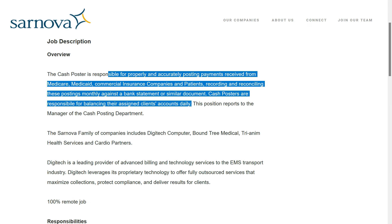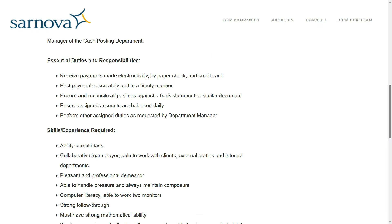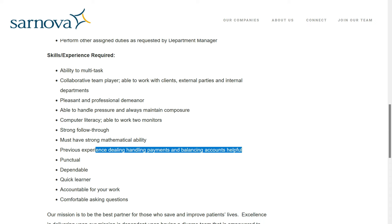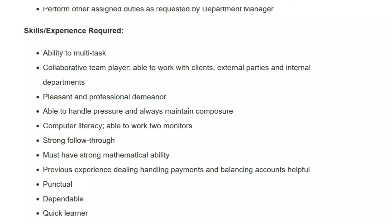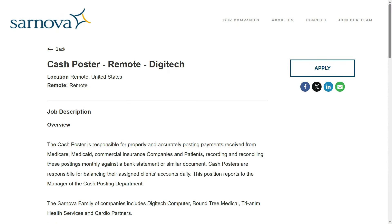In this role, you'll be responsible for properly and accurately posting payments received from Medicare, Medicaid, commercial insurance companies, and patients. You'll record and reconcile those postings monthly against a bank statement or similar document, and you'll be responsible for balancing your assigned client's accounts on a daily basis. They're not requiring any previous experience; however, it would be helpful if you have previous experience handling payments and balancing accounts. You need to be able to multitask, you're a team player, you have a pleasant and professional demeanor, you're able to handle pressure, and you must have strong mathematical skills and be comfortable using a computer. This is job number two — you can find the link below.